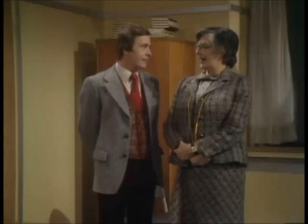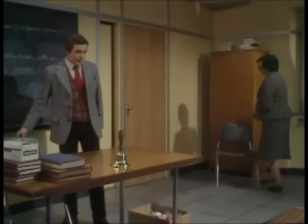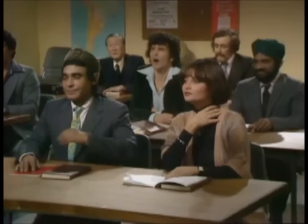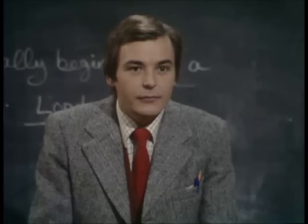No, I just thought you might fancy a bit. Well, I don't, so will you please begin? Yes, of course. Right. For the rest of this period, we're going to talk about shopping.